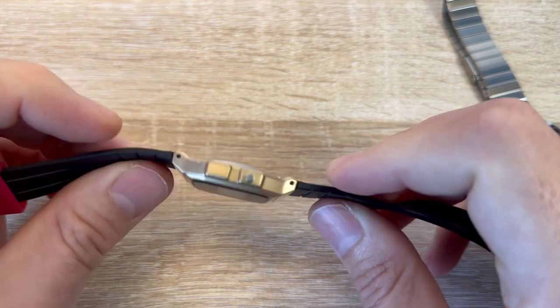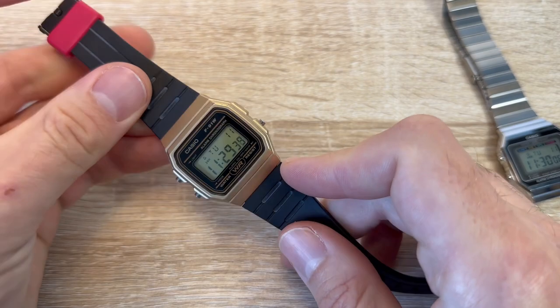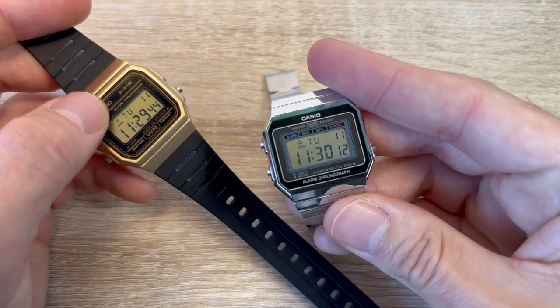It's great, cheap, durable, it says water resistant. I've swum with these in oceans and different things all over the world with F91Ws, never a problem. I wouldn't hesitate to do the same with these.